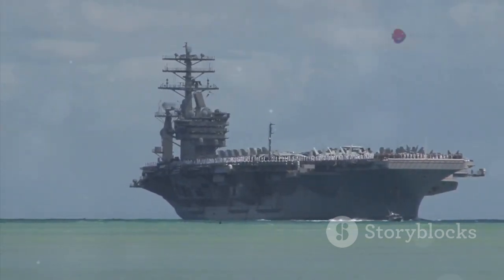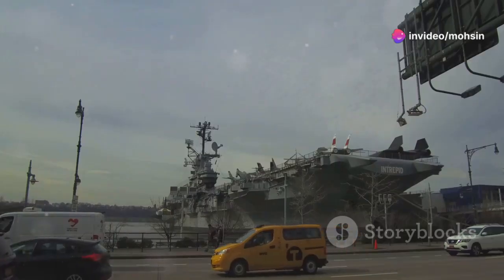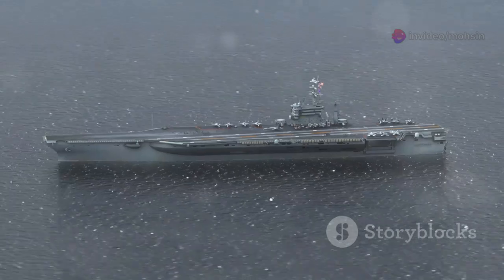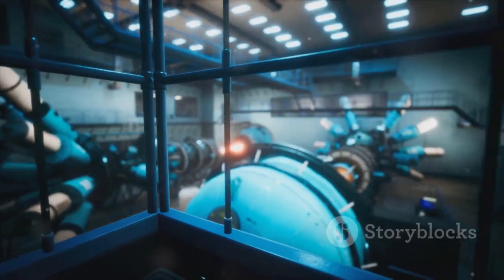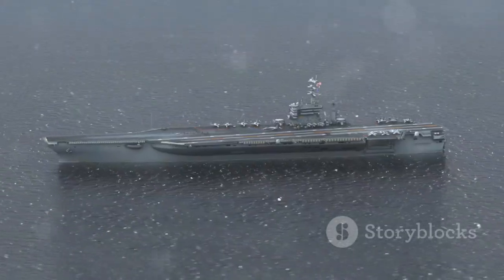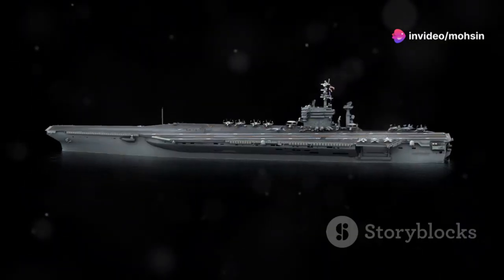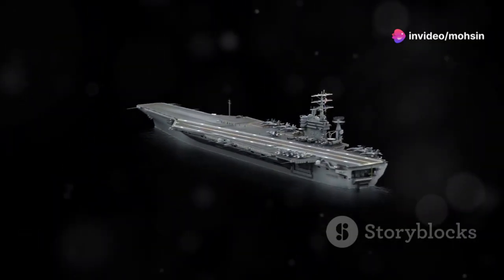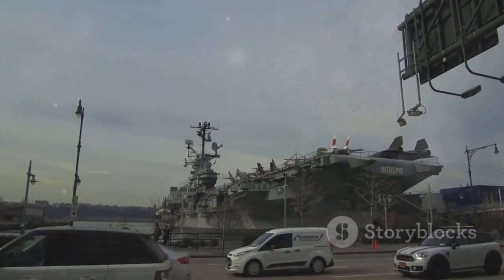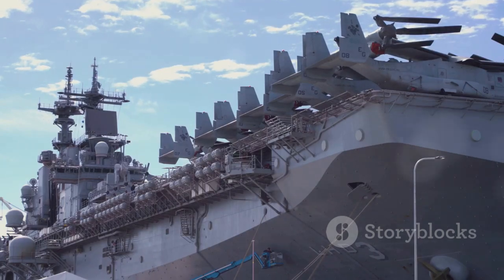It displaces around 100,000 tons when fully loaded. These aren't just big empty barges — they are packed with technology. We're talking nuclear reactors on the larger ones like the Nimitz and Ford classes. These power plants allow them to operate for over 20 years without refueling and can generate enough electricity to power a small city. This power runs everything from the propulsion systems capable of pushing that massive hull at over 30 knots.